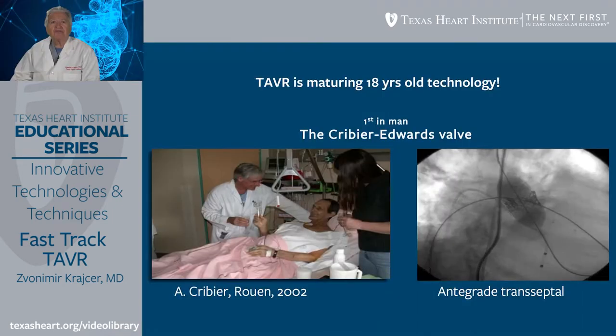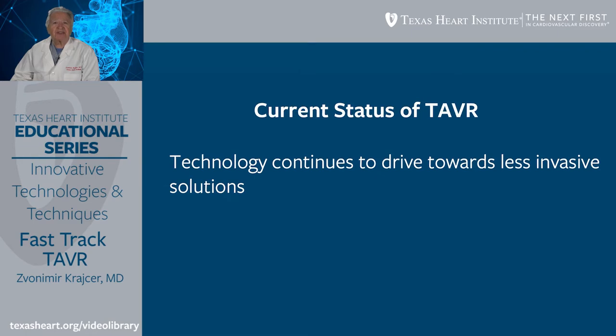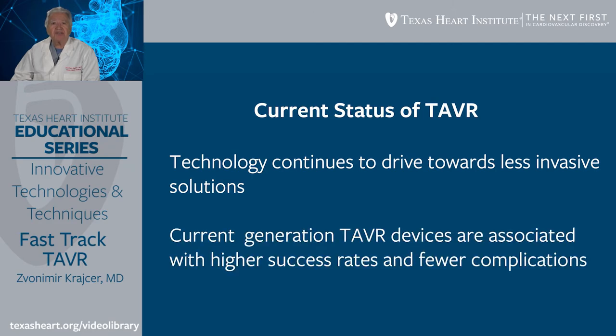TAVR is a maturing technology, 18 years old. The first procedure was performed with the Cribier-Edwards valve by Alan Cribier in Rouen, France in 2002. Since then, significant progress has been made. So what is the current status of TAVR? Technology continues to drive towards less invasive solutions, and current generation TAVR devices are associated with higher success rates and fewer complications.